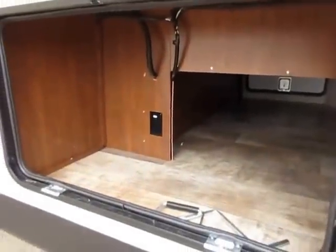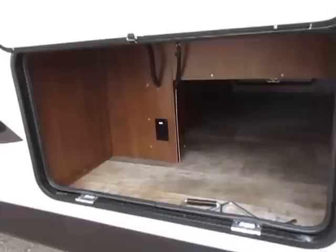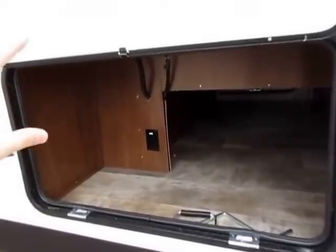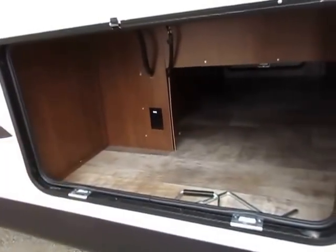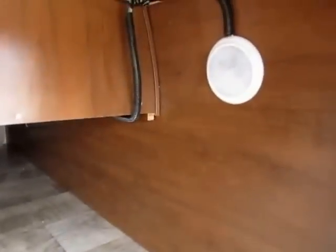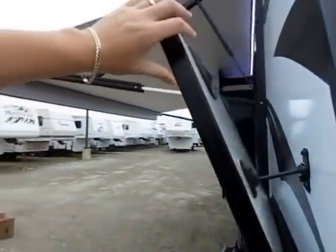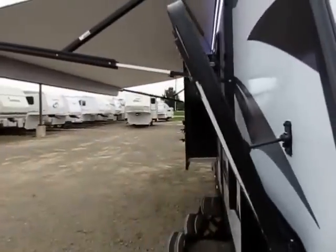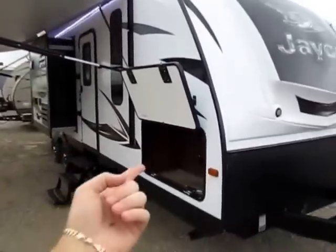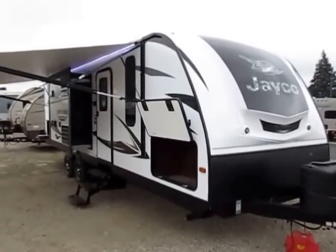The White Hawk has a very large front pass-through storage compartment. A lot of folks wonder why there's an outlet right here — that's standard. All front storage compartments in White Hawks are the same. If this one has an outside kitchen, it would otherwise have an option for an outside mini-fridge right here. You have a big compartment space with LED lighting — even outside in the baggage compartment, you have LED lighting. These doors are fully laminated. Some manufacturers have a nice thick frame and then just a skin on top with no insulation — and that's right under your bed, so all the heat pours out and you freeze, especially in spring or fall camping.